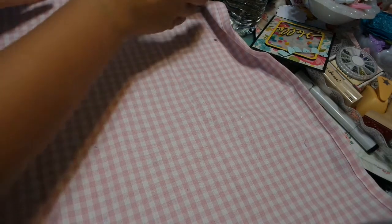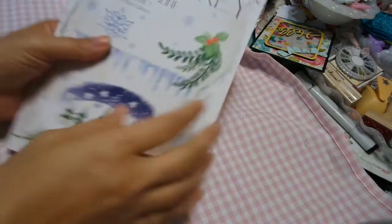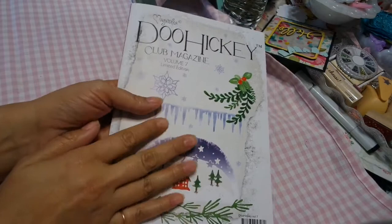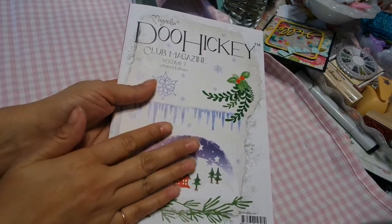Hi everyone! I'm here today to do a 'what's new at Art Attack.' I just ran up and down the stairs, so forgive me. You guys know I do have the Doohickey 7. I might have a couple extras, so email me and let me know.